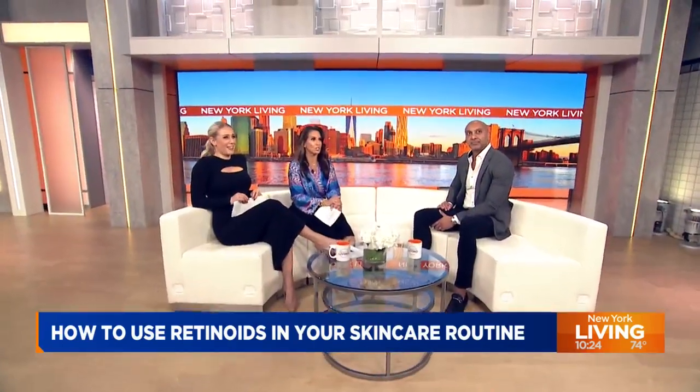Joining us now is board-certified dermatologist and the most stylish guest we've had in a long time, Dr. Adarsh Vijay Mudgel. Hello and welcome.